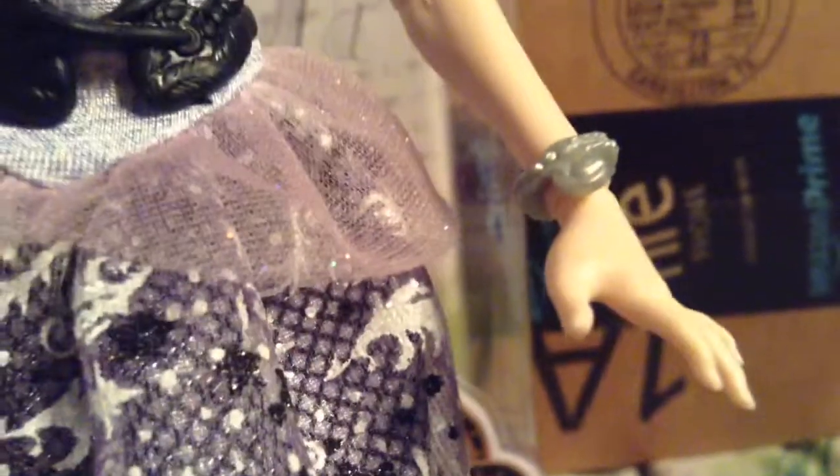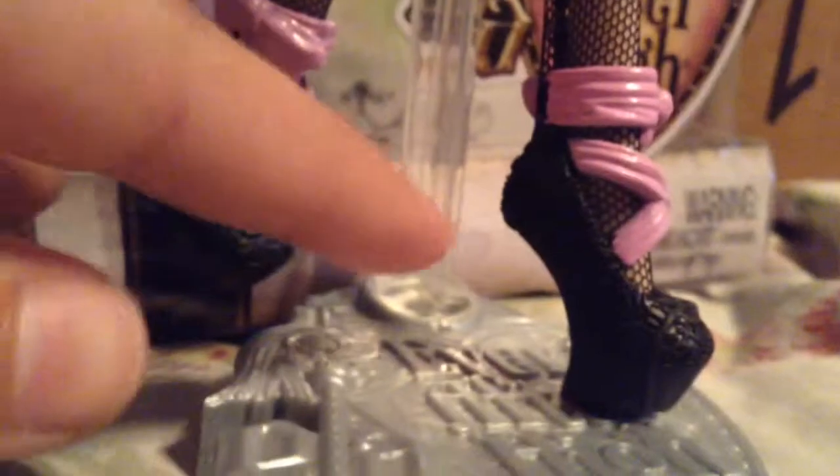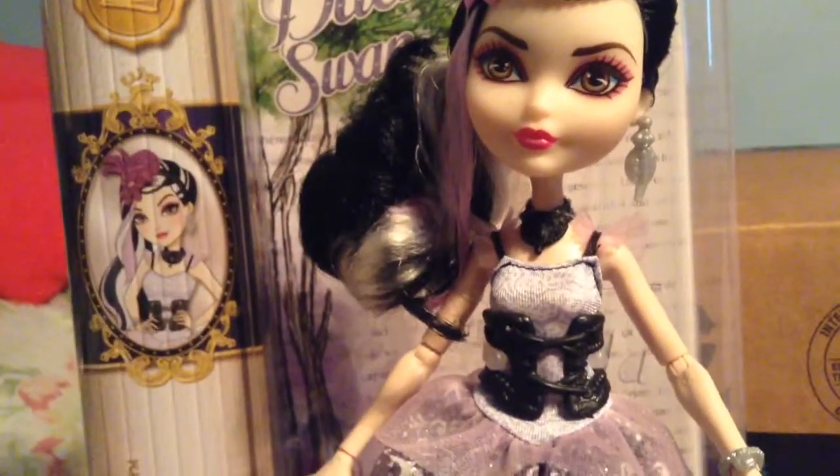She has a ring shaped like a swan, and her purse is pink with a swan on it. She also has a bracelet with a swan on it, fishnet knitting leggings, and ballet slippers with bows on the sides. It is really cute! So like I said, if you collect Ever After High, this would be a great doll for you to collect.